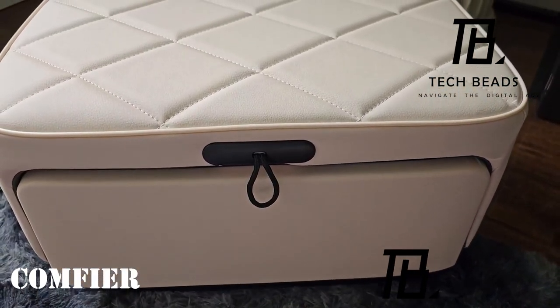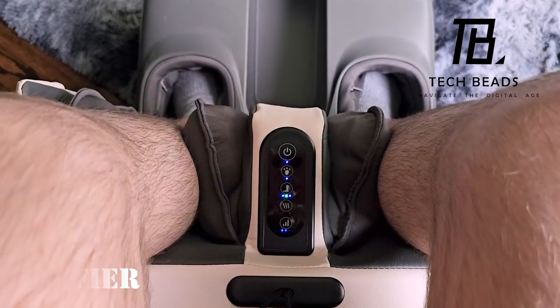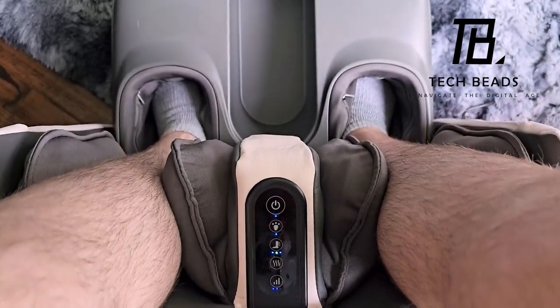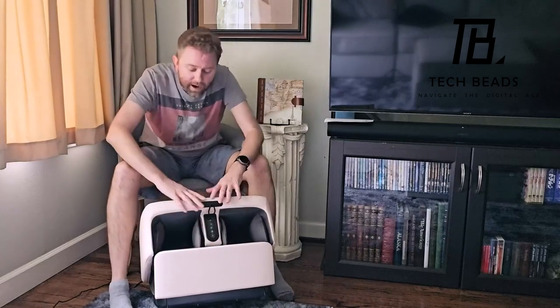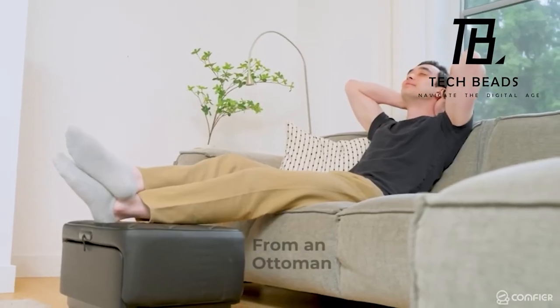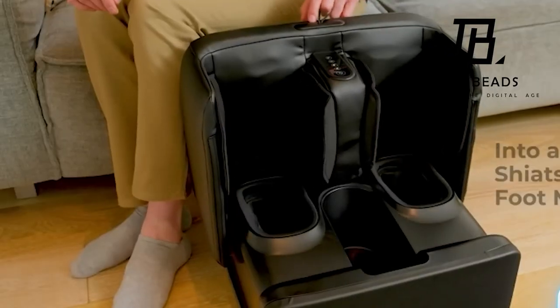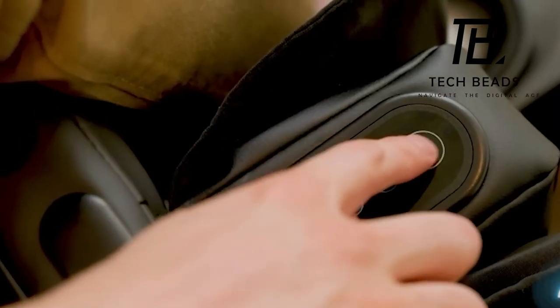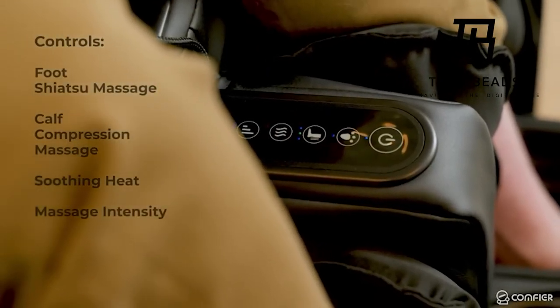Ever thought of incorporating a foot massage system into an ottoman? That's precisely what the innovative minds behind Comfier did — and they added heating too. With this array of features, the $189 price tag is designed not to startle potential buyers. The ottoman provides foot massages for sizes up to EU 45, offering two massage modes and three intensity levels for a customized relaxation experience.